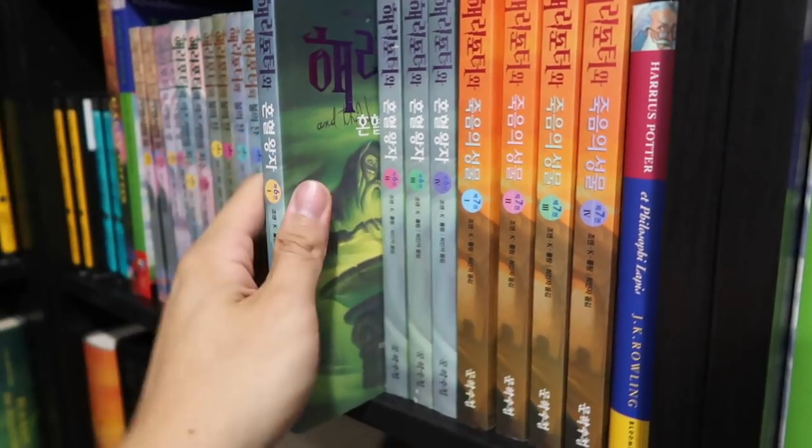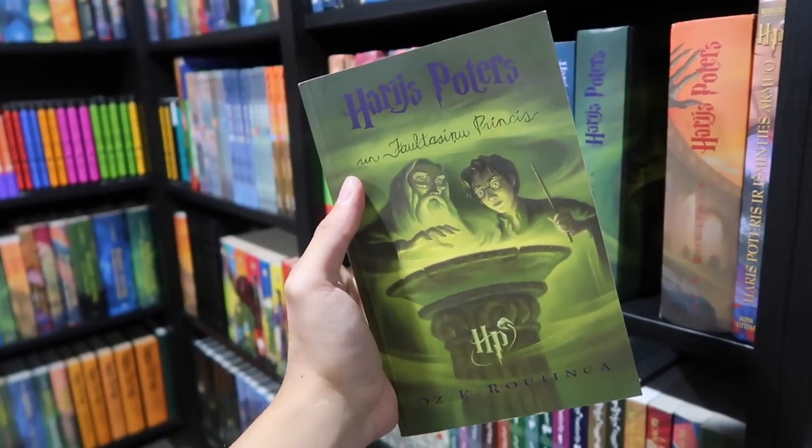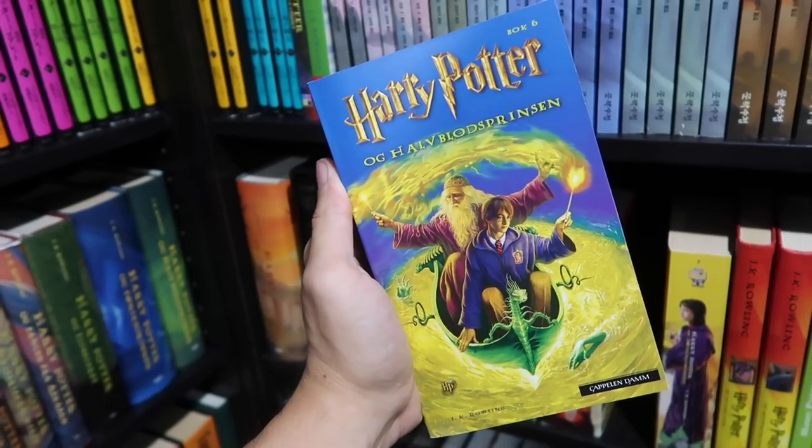Korean in four parts, hardcover Latvian, paperback Latvian, Lithuanian, Macedonian, Malaysian, Marathi, Montenegrin, Norwegian, paperback Norwegian.